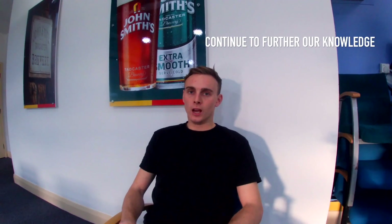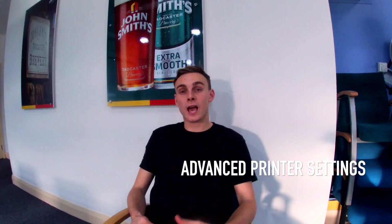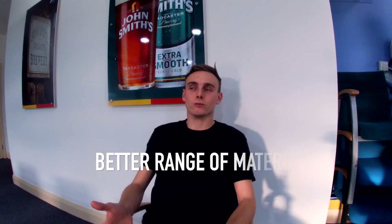I've been developing since and we're just trying to continue to further our knowledge in terms of going on to more advanced tooling, advanced tools within the software and also advanced printer settings when we're actually setting up the printer and when we're 3D printing. So getting a better range, a better use of a range of materials so that we can use the printer for more applications than we currently are.